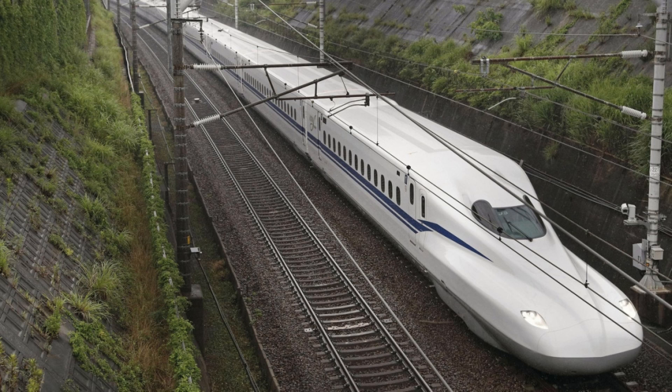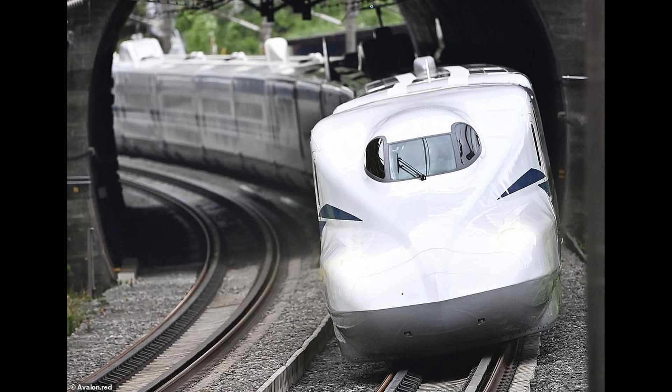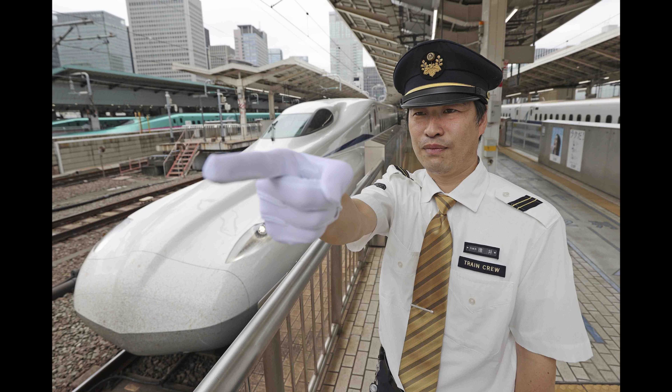It's the first new bullet train model to be added to the Tokaido Shinkansen line by the Central Japan Railway (JR Central) in 13 years — a launch that was originally timed to coincide with the Tokyo Olympics in 2020, now postponed to 2021.